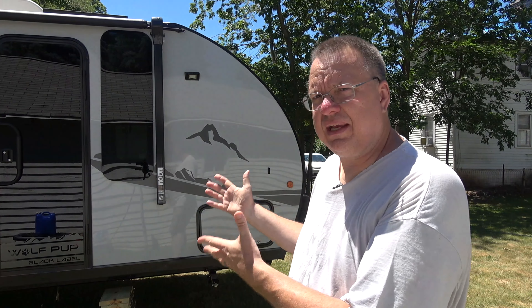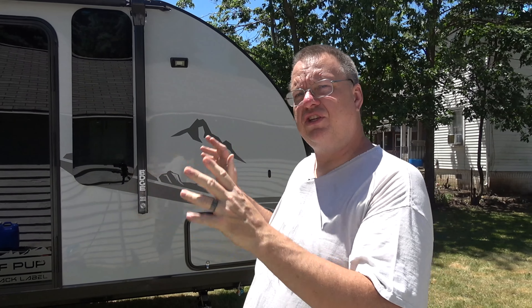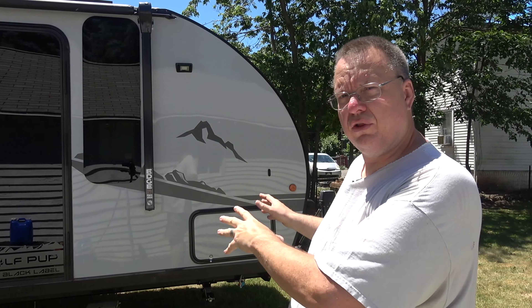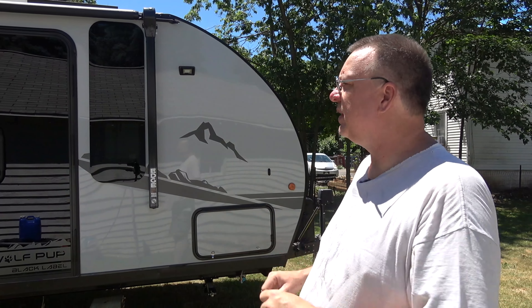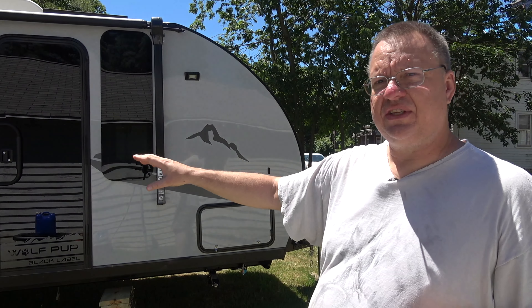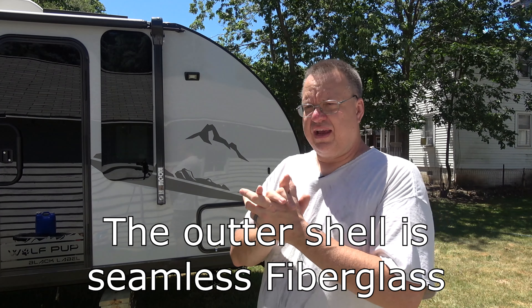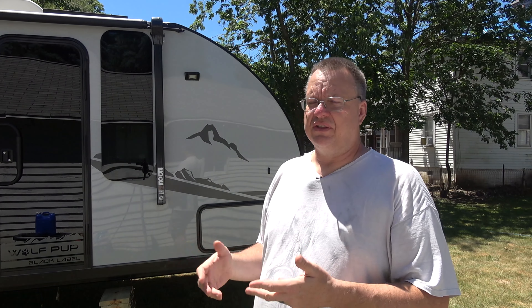My truck should still be able to pull this thing — not great, mind you. I would have to be very careful. Now I want to go around and show you a couple of things included in this camper. This is a Black Label Edition, so all these cool graphics you see down the sides, on the front — that's part of it. We also have a few perks inside the camper that I'll point out as far as what's included in the Black Label Edition.